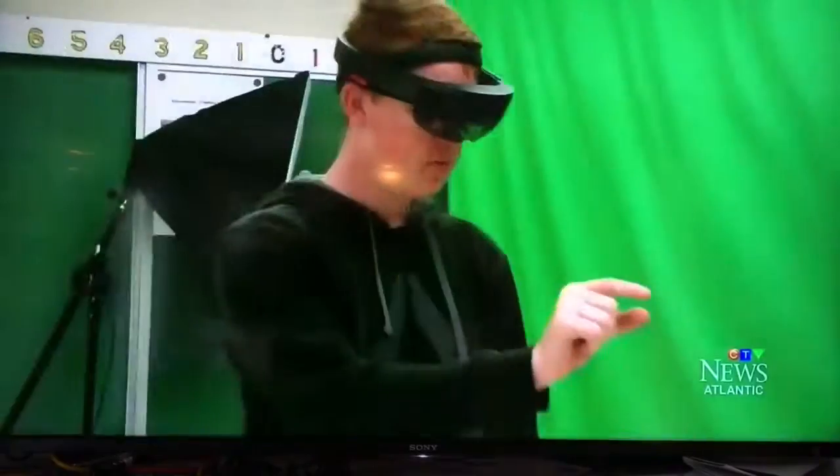They can build a bridge in SketchUp and all of a sudden bring it into the room and analyze it in live time, as big as they want, in the actual room. We can build buildings, Moncton's new rink — we can design anything and bring it to life on a table or full-sized in our school.